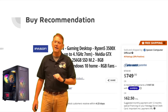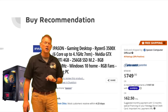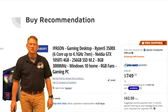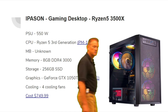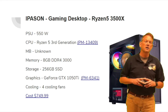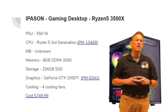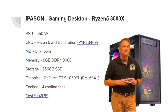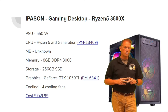Here's my buy recommendation. This is a purchase from Newegg Computers and it's $749. It's a Ryzen 5 gaming system. It has a 550-watt power supply, a Ryzen 5 third-generation CPU, an unknown motherboard, 8GB of DDR4-3000 RAM, a 256GB solid state drive, a GeForce GTX 1050 Ti, and four cooling fans. Overall cost is $749.